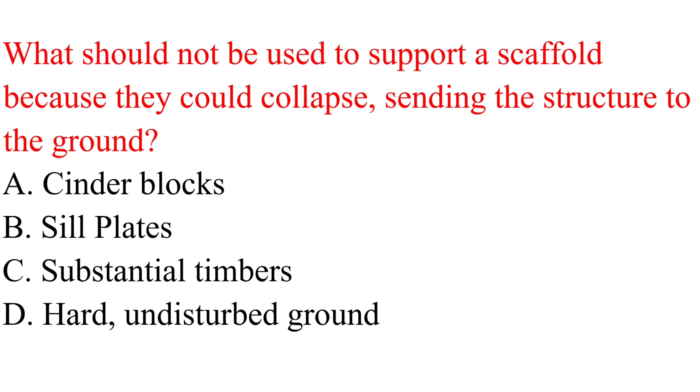Question. What should not be used to support a scaffold because they could collapse, sending the structure to the ground? a. Cinder blocks. b. Sill plates. c. Substantial timbers. d. Hard, undisturbed ground.